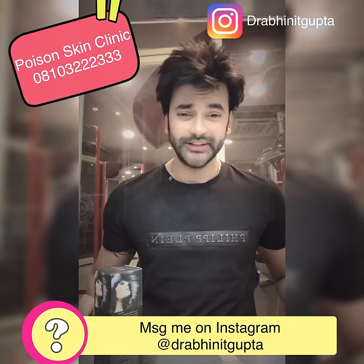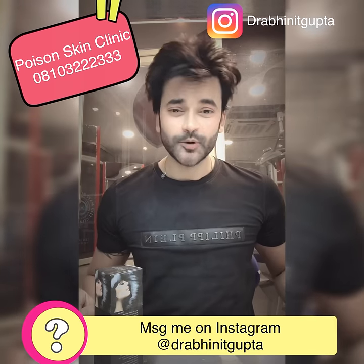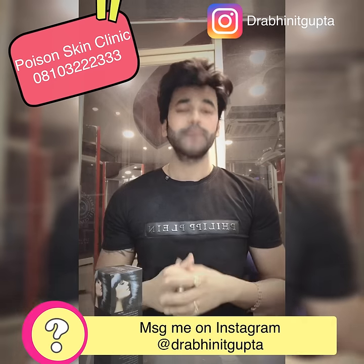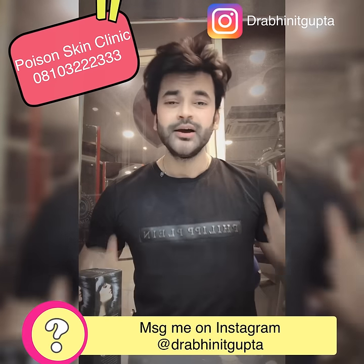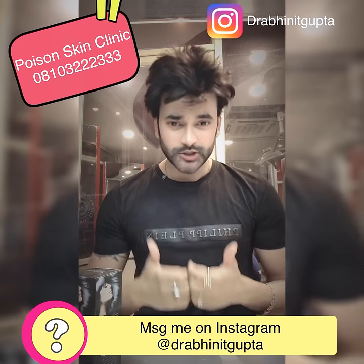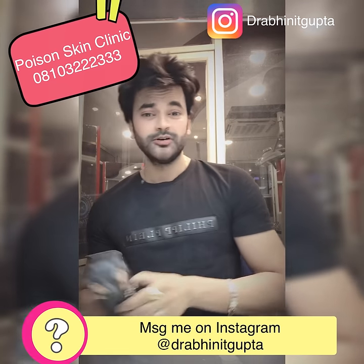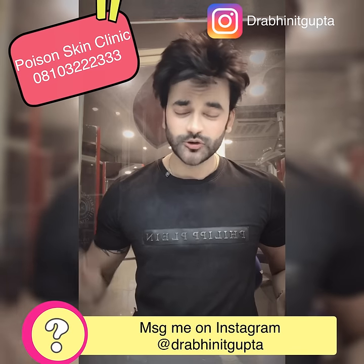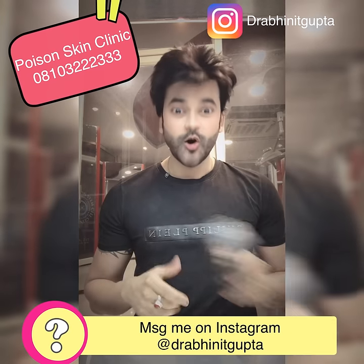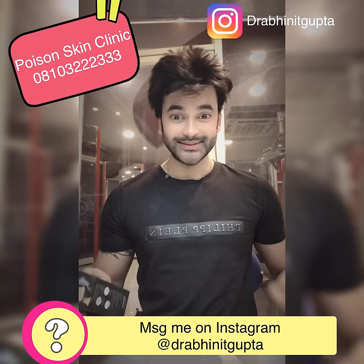If you have any doubts, message me on Instagram. My ID is Dr. Aganit Gupta. If you don't get a reply, leave me a comment and I will reply to it. Stay tuned with me, Dr. Aganit Gupta. If you like this video, please share it, subscribe, and don't forget to press the bell icon.